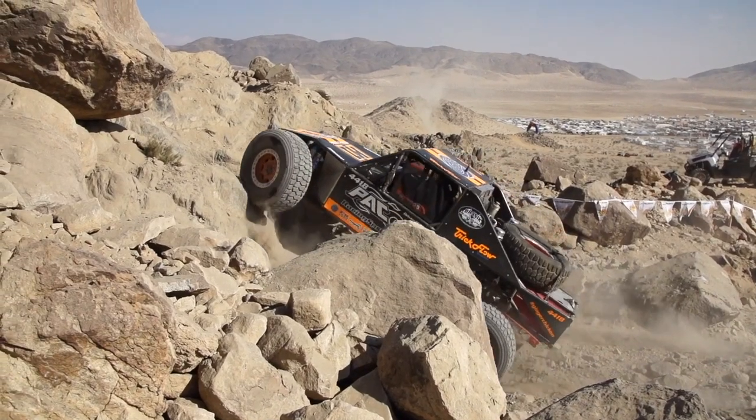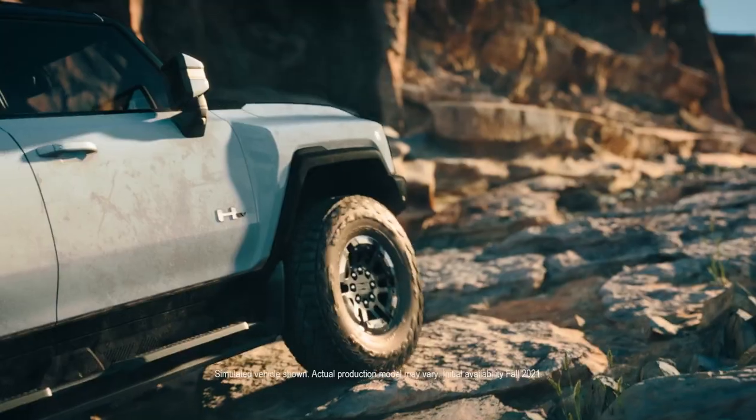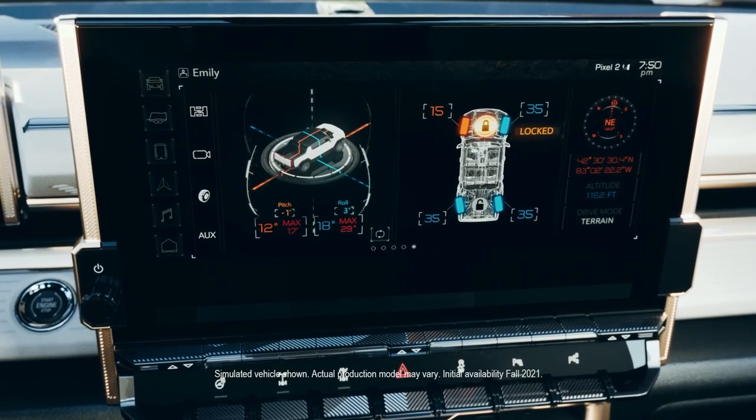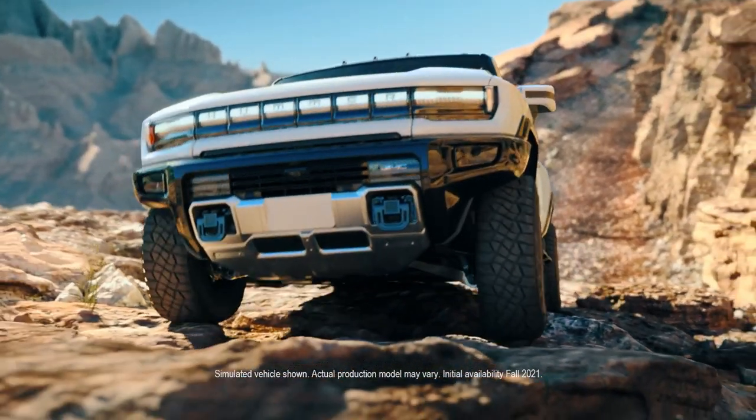Our race vehicles also had lockers, and knowing when to use them and when not to use them is very important. So we brought that into the Hummer EV by integrating a front e-locker into our terrain mode to help the customer. We also have a rear virtual locker that controls the wheel spin of the rear wheels.